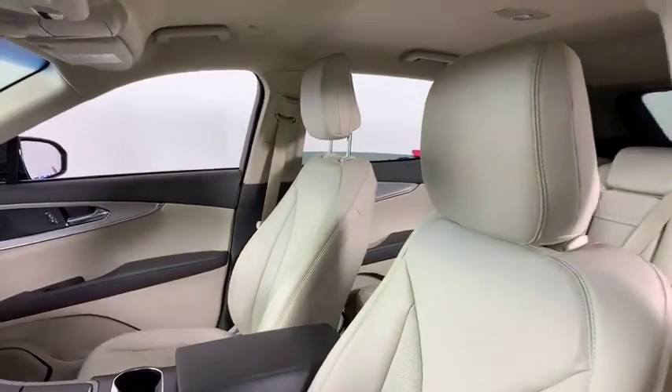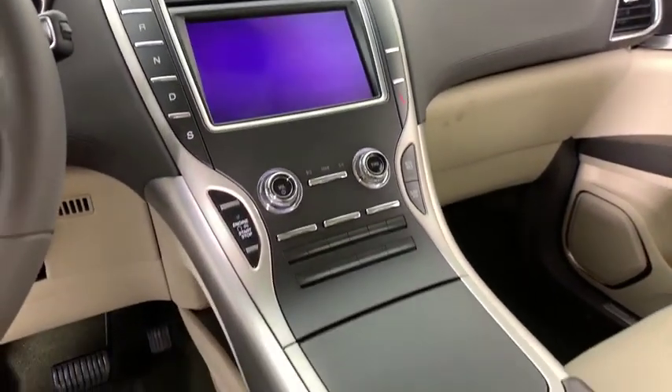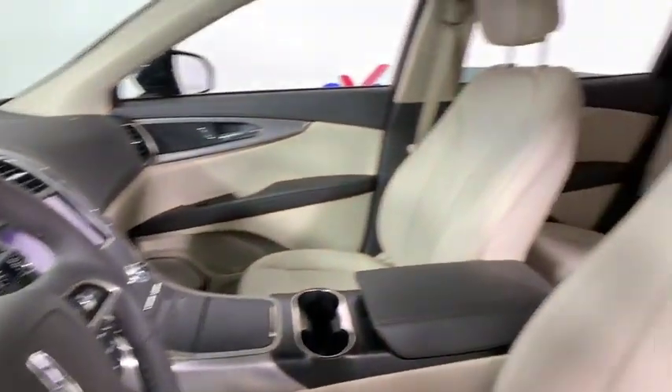Traction control, power liftgate, power passenger seat, dual airbags, alloy wheels, power steering, four-wheel disc brakes, universal garage door opener, compass, electronic stability control.